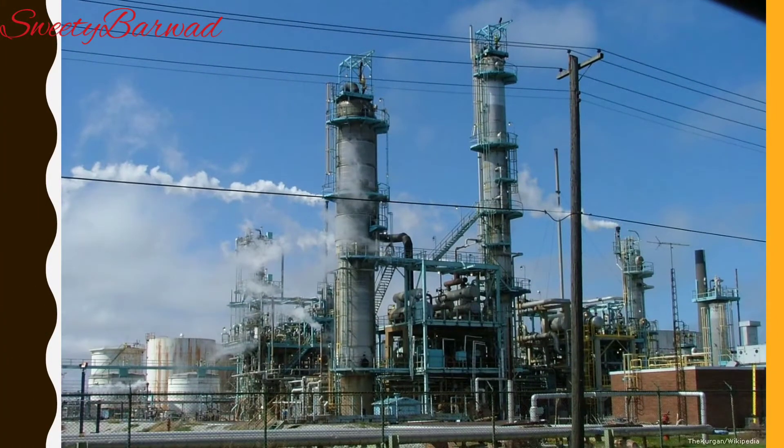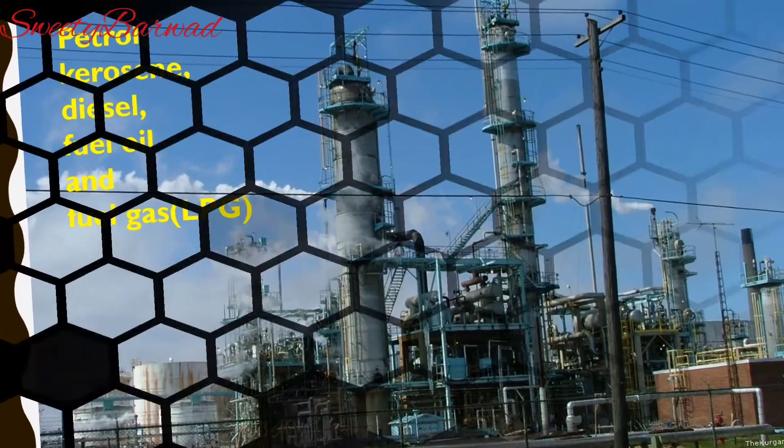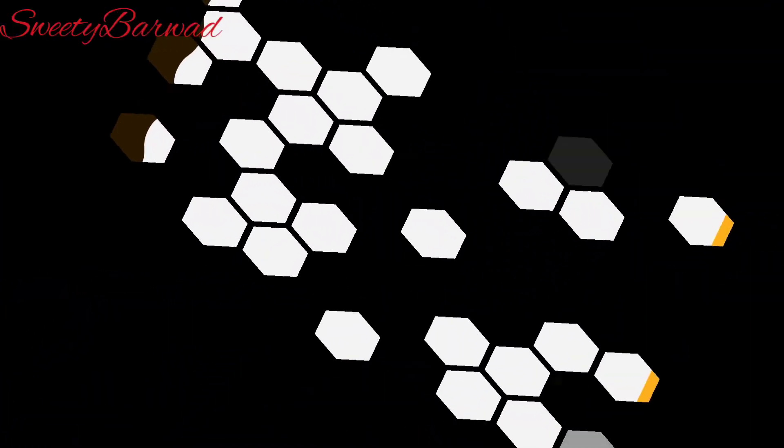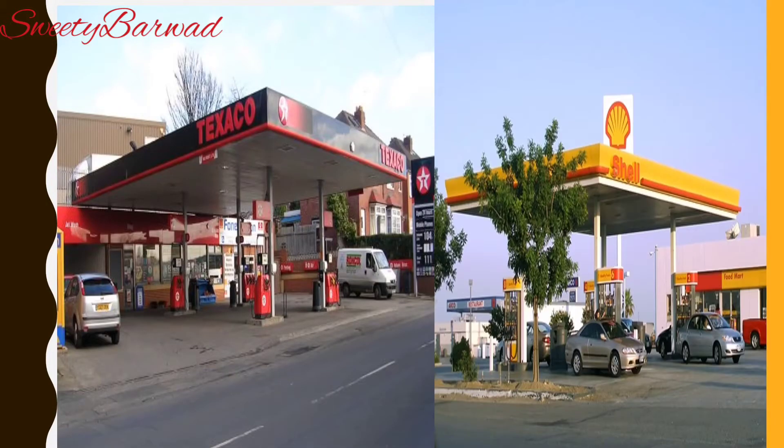How do we get petrol and diesel? The petrol and diesel obtained at the oil refinery is supplied to petrol depots in different parts of the country by trains and trucks. From these depots, petrol is supplied to petrol pumps by means of trucks, and we get petrol and diesel from these petrol pumps.